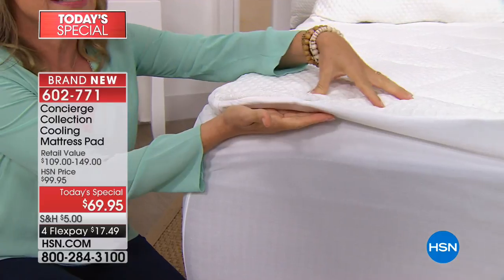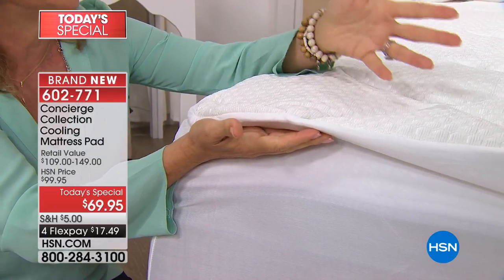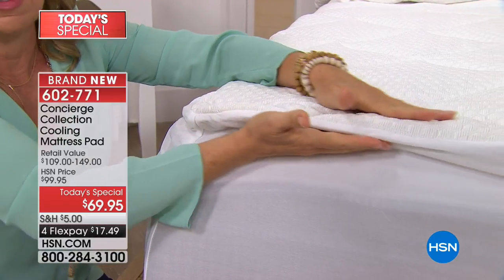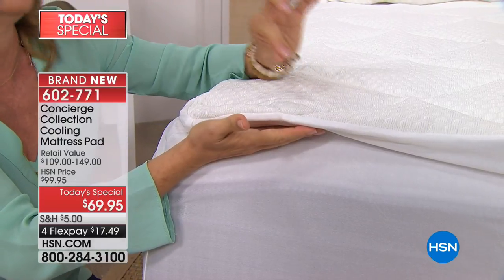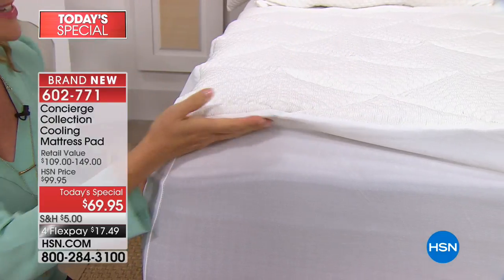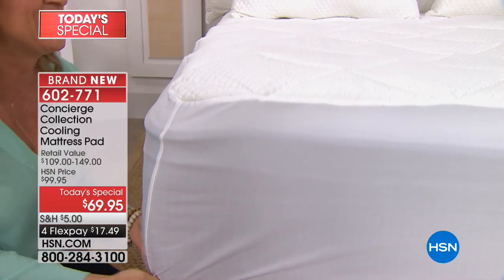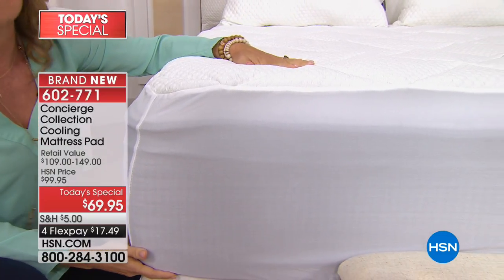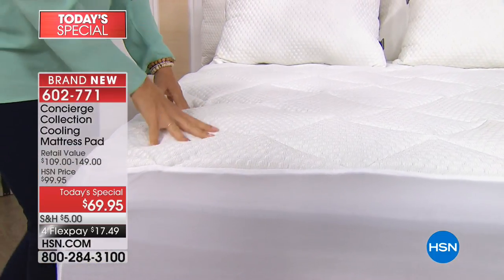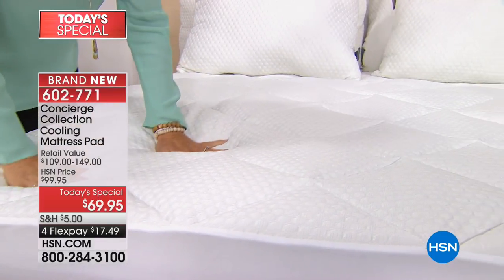A lot of you also ask about the thickness of the mattress pad itself — you can see it's about an inch to an inch and a half in thickness. It has 16 ounces of fill inside, it's hypoallergenic, and it's above the industry standard for a mattress pad — a little loftier than most. It's not like a topper, but it will add a little bit of comfort and support without completely changing the feel of your mattress. It will, however, change the feel in terms of coolness — like if you have that memory foam mattress that heats up.